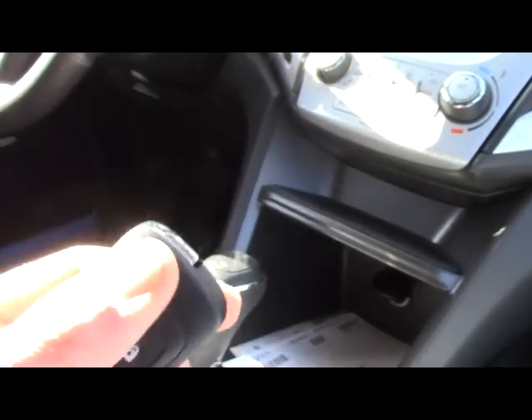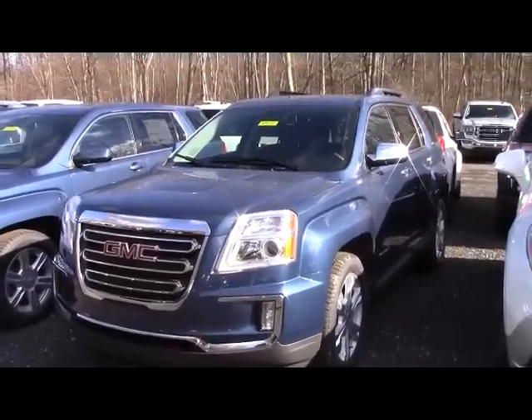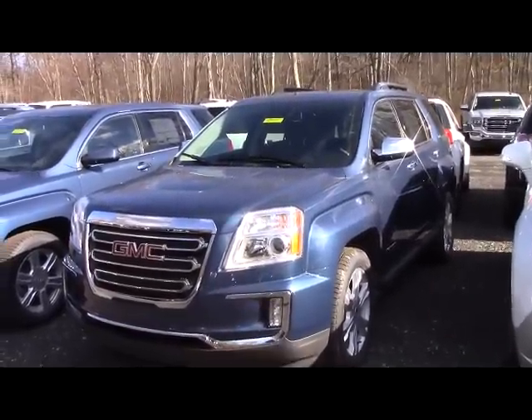I would like to thank you for watching and encourage you to subscribe for future auto reviews. If you have any questions or comments please feel free to share. See you next time for a review on a 2016 GMC Sierra.